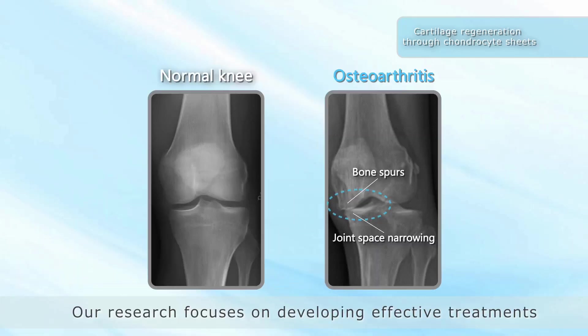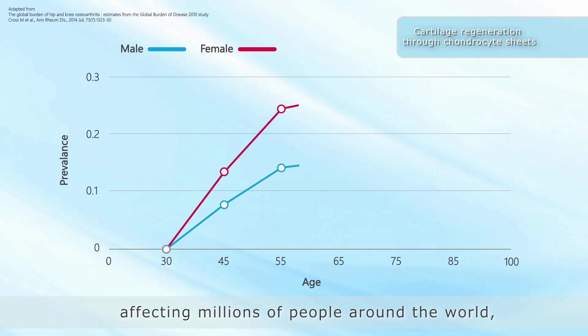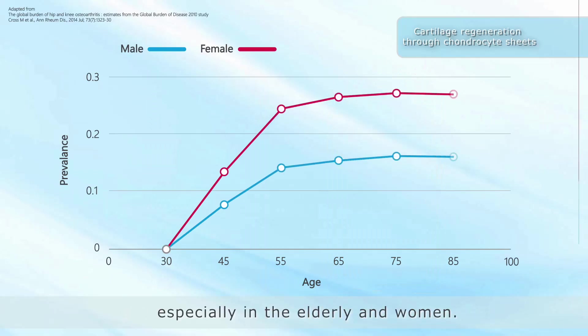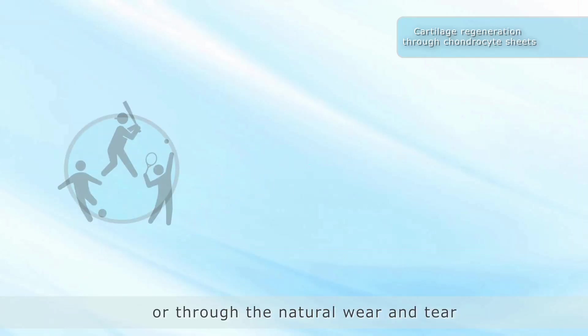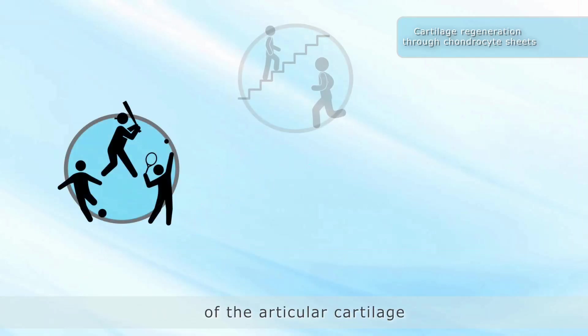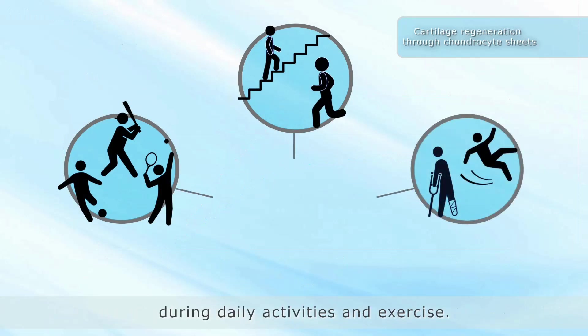Our research focuses on developing effective treatments for osteoarthritis of the knee. Osteoarthritis of the knee, or knee OA, is a debilitating disease affecting millions of people around the world, especially in the elderly and women. It is caused by injury or through the natural wear and tear of the articular cartilage that supports the heavy impacts experienced by the knee joint during daily activities and exercise.